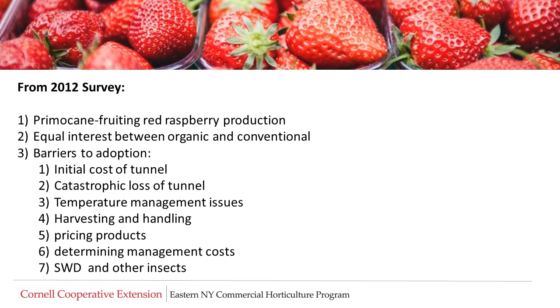In 2012, a survey by Penn State of several hundred growers in the Northeast U.S. showed significant interest in primocane fruiting red raspberry production in tunnels, both organic and conventional. The survey also highlighted the barriers to adoption of high tunnel technology: initial cost of the tunnel, catastrophic loss of the tunnel, temperature management issues, harvesting and handling the crop, pricing products, determining management costs, and insect management. At the time of the survey, spotted wing drosophila was not a significant problem, but has become so since then. Researching techniques to surmount these barriers has been the focus of much of the current research, including the research being done by the Tunnel Berries Project.